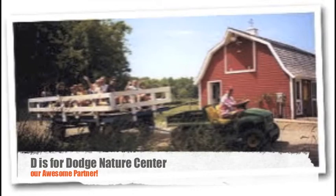D is for Dodge, our amazing partner across the street. Many families have told us that they enrolled their children at Garlow because of this unique and successful partnership.